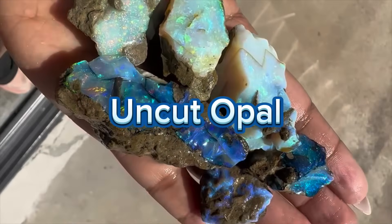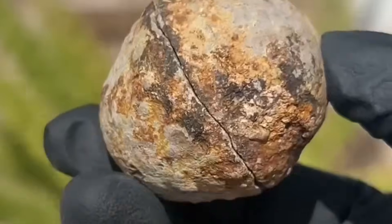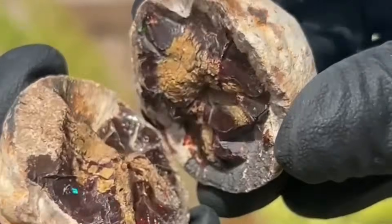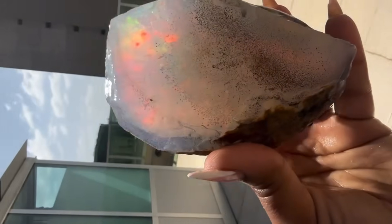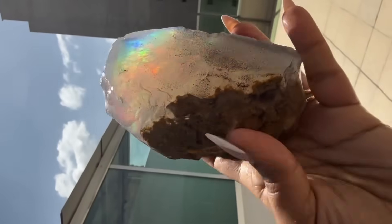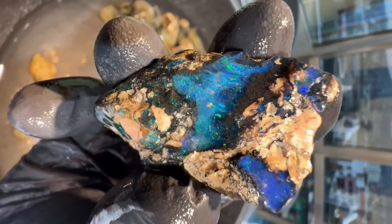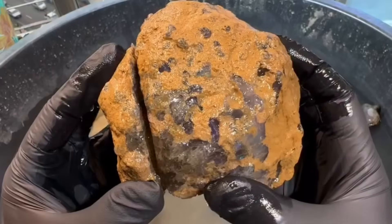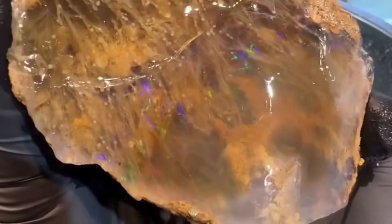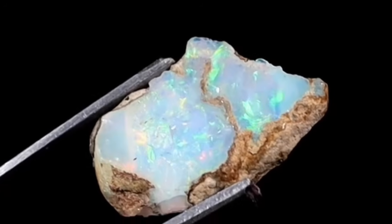#3. Uncut Opal. Opal is famous for its dazzling play of color — a mesmerizing fire that shifts and dances in the light. But freshly mined opal is usually just a muddy, dull rock, often caked in dirt or host rock, looking like a chunk of wet glass or a lump of dirty quartz. Only after careful cutting and polishing does the hidden fire inside opal emerge. Some of the most valuable opals come from tiny cracks and thin veins hidden inside these ugly chunks. Cutting opal is a delicate art — too deep or too rough, and you lose the precious color entirely. So that ugly stone might just be a fortune waiting to be revealed.